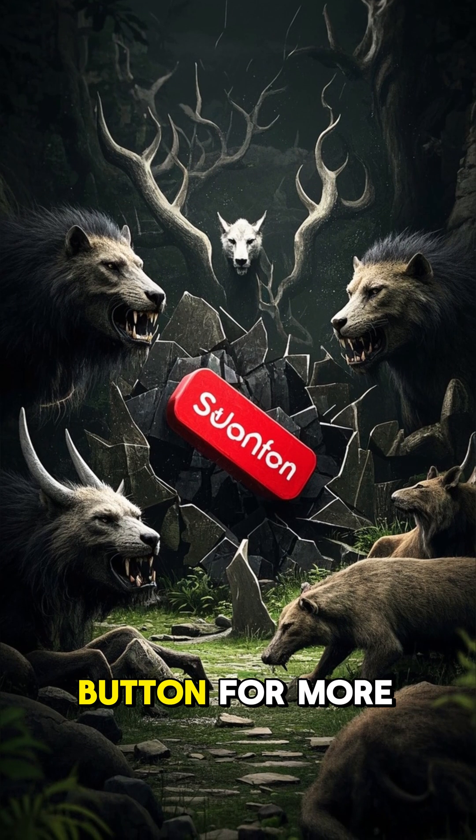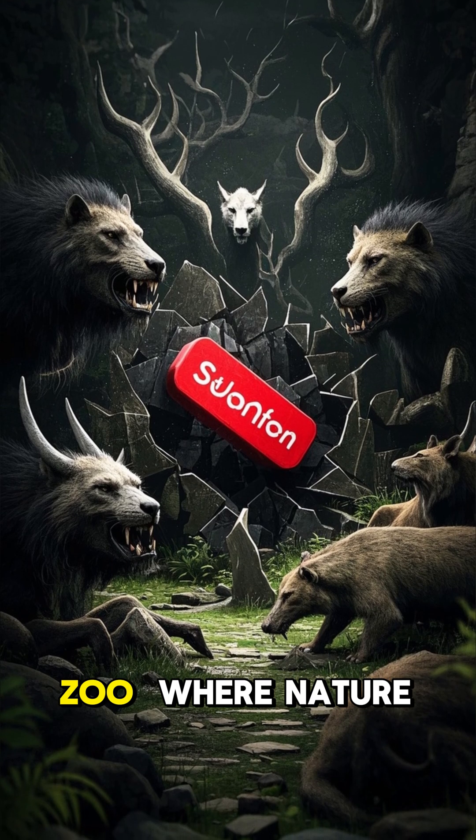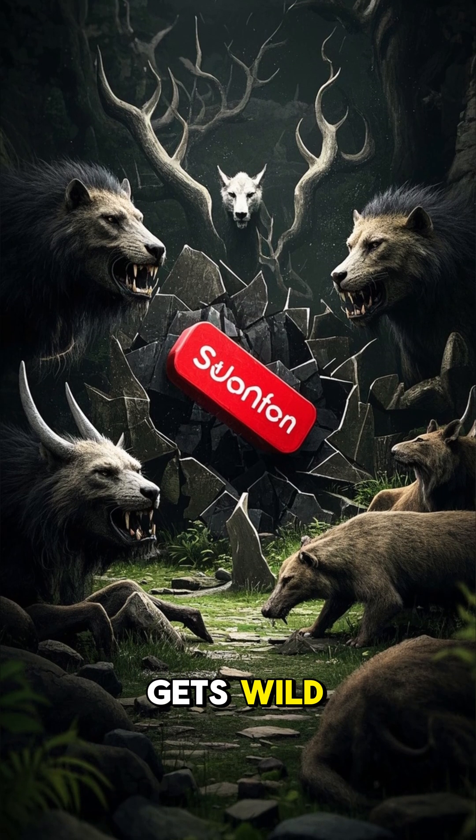Smash that subscribe button for more savage animal facts, only on FactZoo, where nature gets wild.